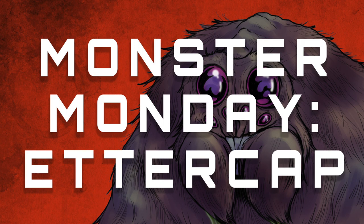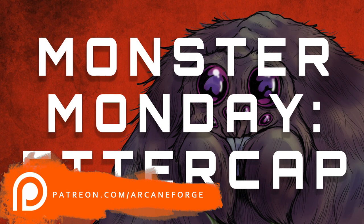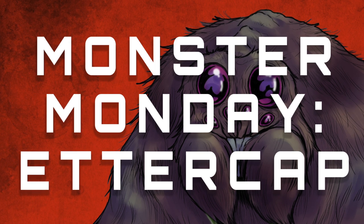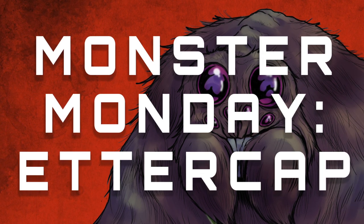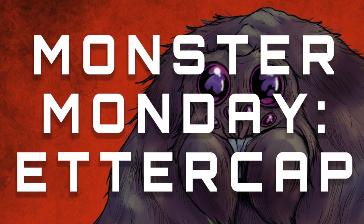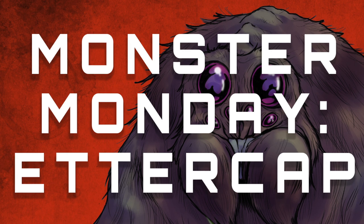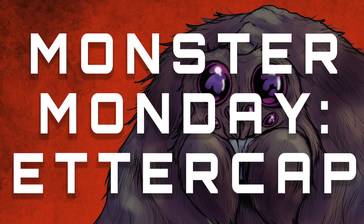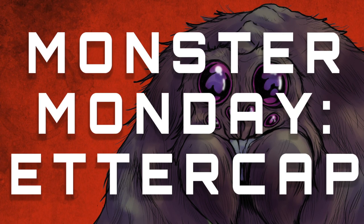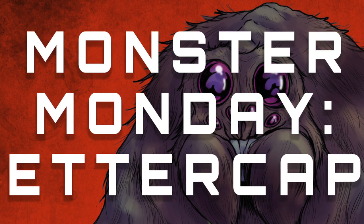Usually what happens is I hand that to-draw list to my patrons over on Patreon, who get the chance to vote on which monster they'd like to see me draw next. However, today's video was also requested by my now wife, and Monster Mondays were actually her brainchild. True to the rule of 'DM's girlfriend gets the best loot,' I think she deserves to cut in line every now and again. I may have turned her character in our long-term weekly D&D game into an Ettercap via a horrific reincarnation process.